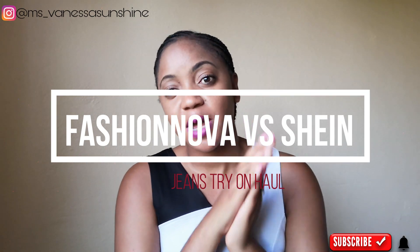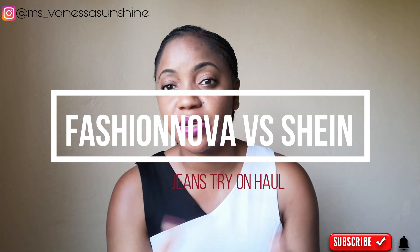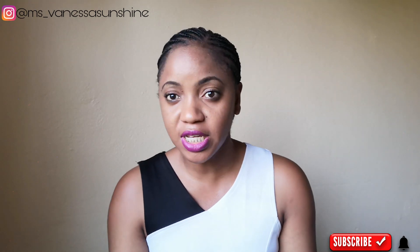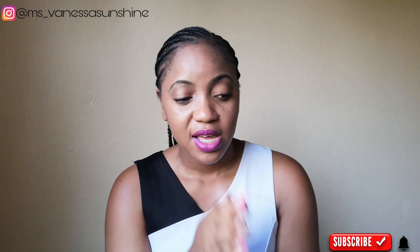At the same time I also ordered a couple of things from Shein, and it happened to be that I had some jeans there too. So we're going to be doing Fashion Nova jeans and Shein jeans. Not that I got a lot of Shein jeans — a lot of them are Fashion Nova jeans — but either way I thought it would be great to do a try-on haul.